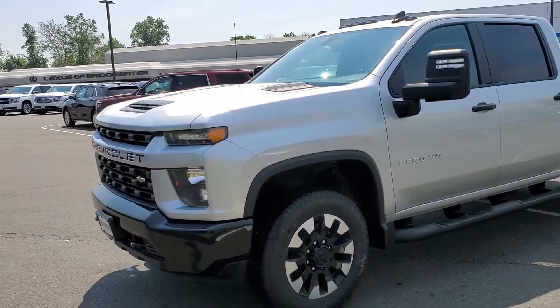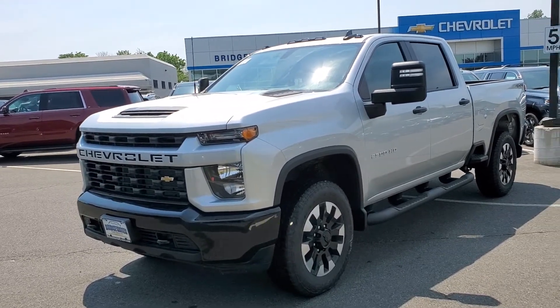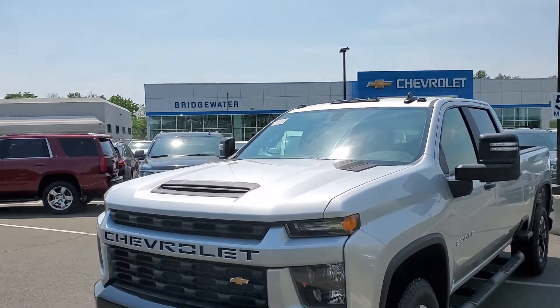I understand you have to talk it over — just let me know when a good day for you to come down is, and I'll have the vehicle ready for you up front. Once again, my name is Michael Clemmons from Bridgewater Chevrolet. Thanks.